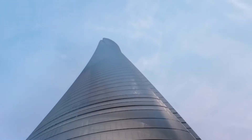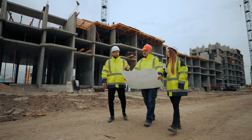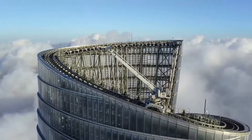The construction of the Shanghai Tower was an ambitious and complex project that required the use of cutting-edge technology and innovative engineering solutions. It was a collaboration between architects, engineers, and contractors from around the world, and was built using advanced techniques such as prefabrication and modular construction.